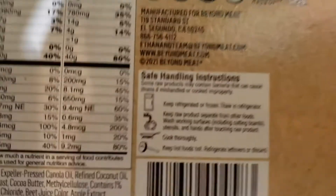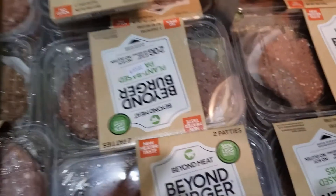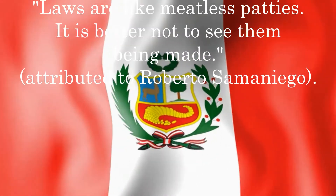And by the way, if you're a vegetarian PhD student, you could always try one of these meatless patties instead — but honestly, last time I checked, pyridoxine hydrochloride wasn't a plant, so I think we're going to have the same problem here. Laws are like meatless patties: it is better not to see them being made.